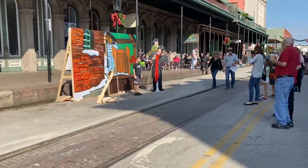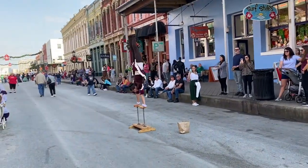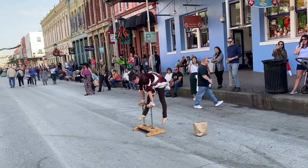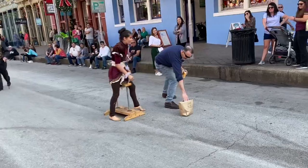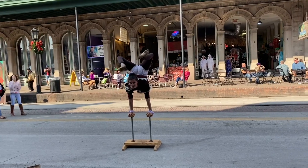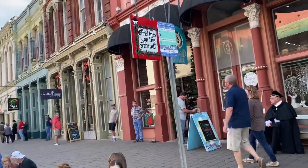Bob Cratchit and Tiny Tim! Oh wow — her poor little dirty feet. Oh my gosh, this is crazy. That's about $2,000. This shop is always Christmas, by the way. It's beautiful stuff.